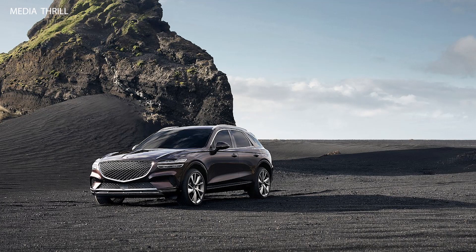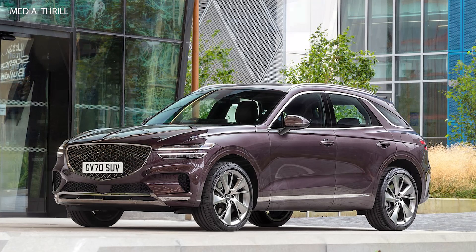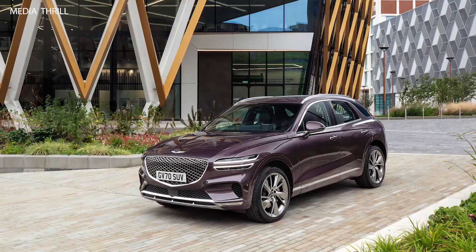Advanced Technology: the GV70 comes equipped with advanced technology features such as a large infotainment display, smartphone integration, digital instrument cluster, and available heads-up display, providing a seamless and connected driving experience.